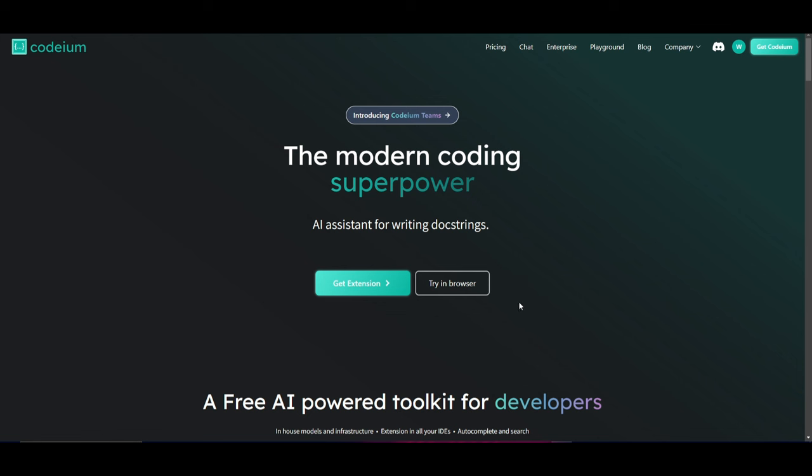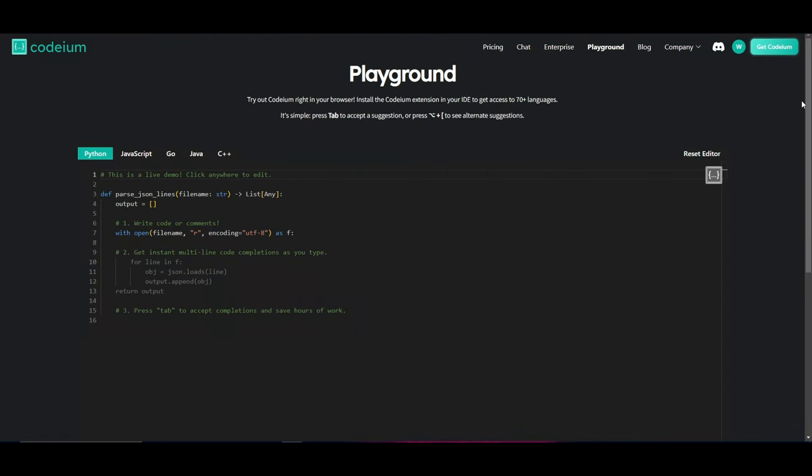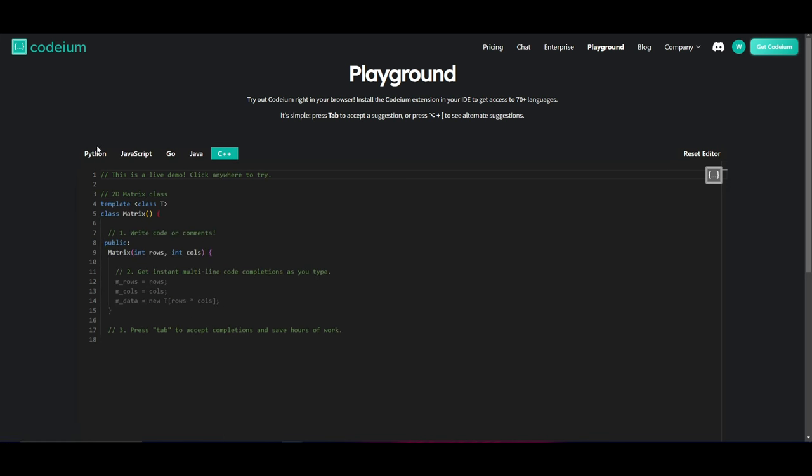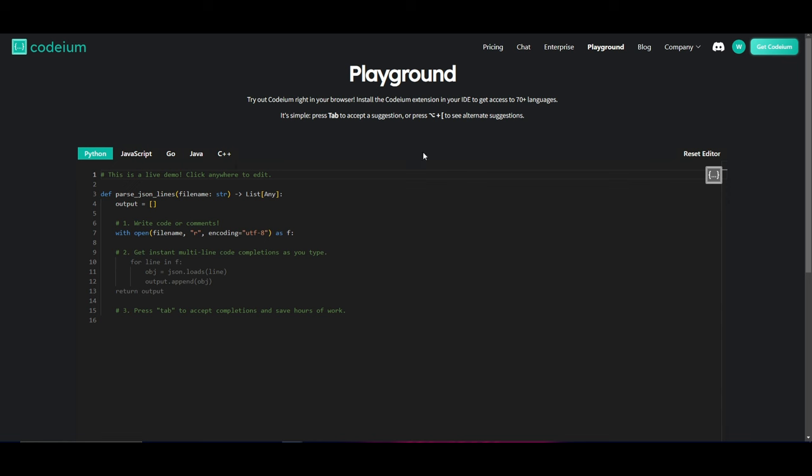Now let's get to installing the application. There are a couple of ways to use it. First, you can try it in your browser via the playground — you can access demos in Python, JavaScript, Go, Java, and C++. You can reset and start generating code live right there. If you find it useful, you can then deploy it onto your local IDE.